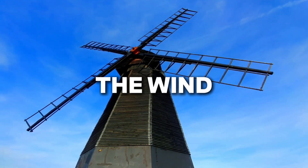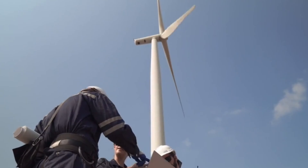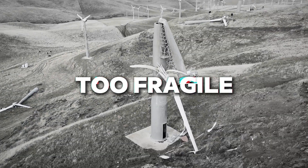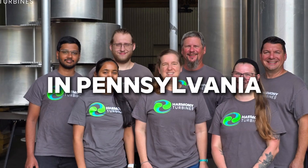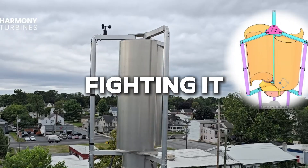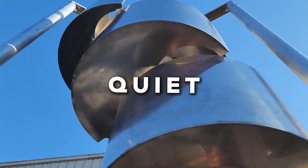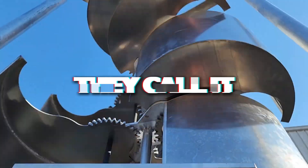For years, we've chased the wind. We built towers, blades, and promises, but most of them failed. Too loud. Too fragile. Too weak. Now, a small team in Pennsylvania says they've found the answer — a turbine that folds with the wind instead of fighting it. Quiet. Durable. Efficient. They call it Harmony.